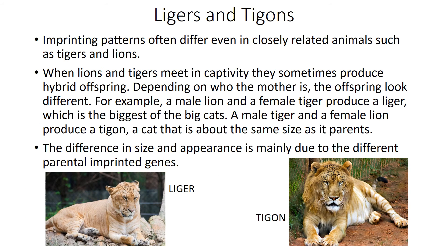There are also ligers and tigons. Imprinting patterns often differ even in closely related animals such as tigers and lions. When lions and tigers meet in captivity, they sometimes produce hybrid offspring. Depending on who the mother is, the offspring looks different. For example, a male lion and a female tiger produce a liger, which is the biggest of big cats. A male tiger and a female lion produce a tigon, a cat that is about the same size as its parents. The difference in size and appearance is mainly due to different parental imprinted genes.